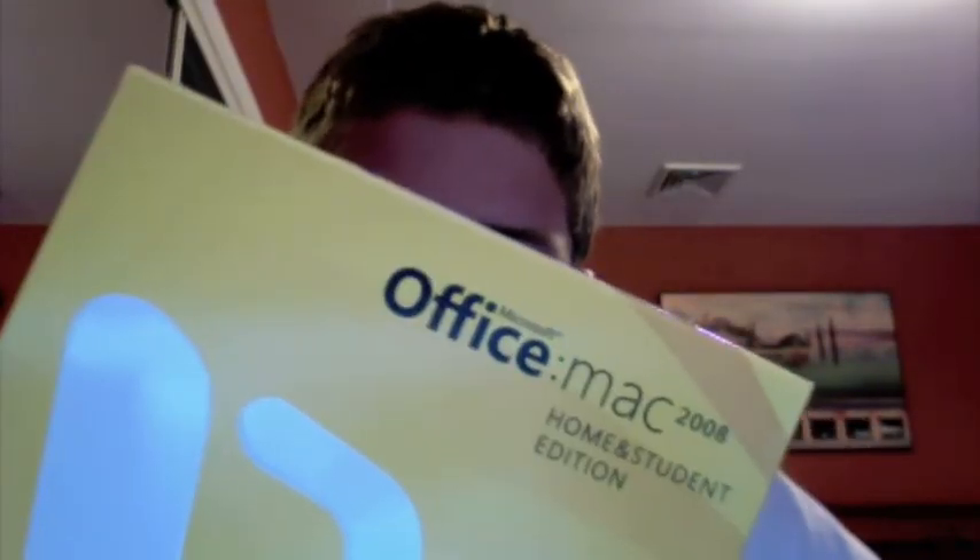The Office Mac cost $150 and I bought it at the Apple Store. I don't think you can buy it anywhere else — well, you can probably buy it at Best Buy and some places like that — but I'd rather just buy it at the Apple Store.